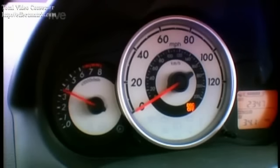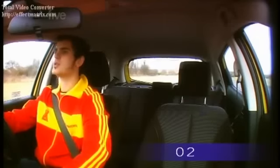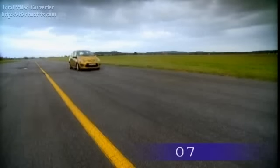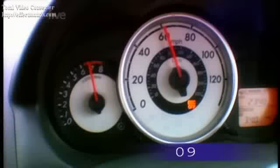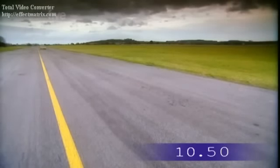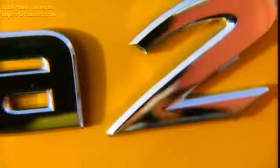First, we'll see how quick the 2 is in standard, skinny form. I've taken traction control off because I don't want it. It's supposed to do 60 miles an hour in 10.4 seconds. It's got about 100 brake horsepower. In its lean, mean, normal condition, the 2 records a time of 10.5 seconds.